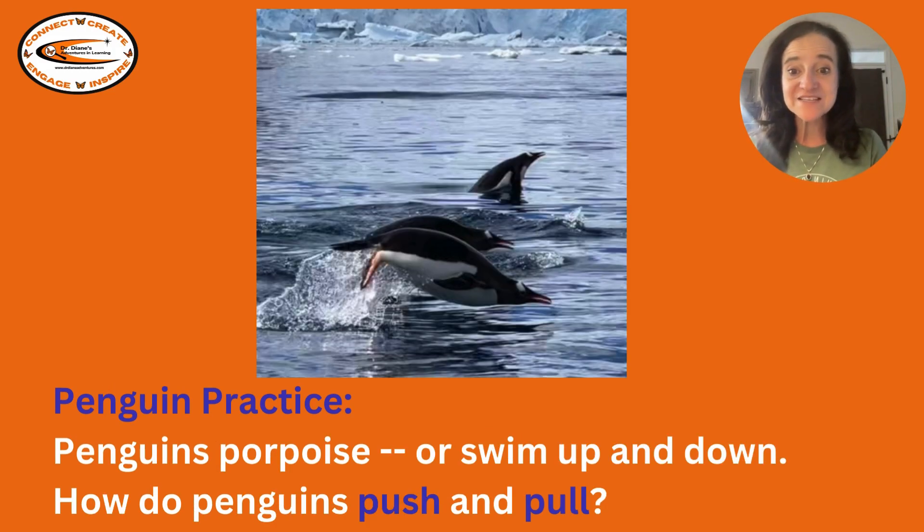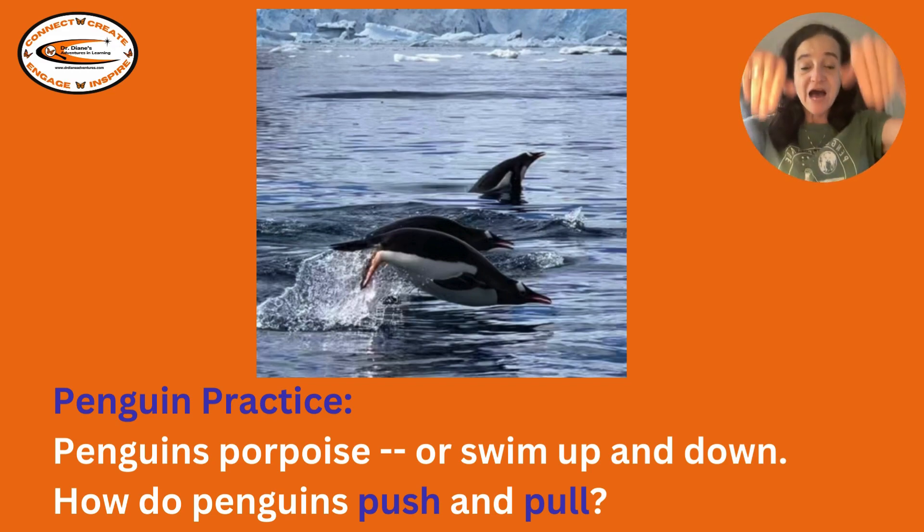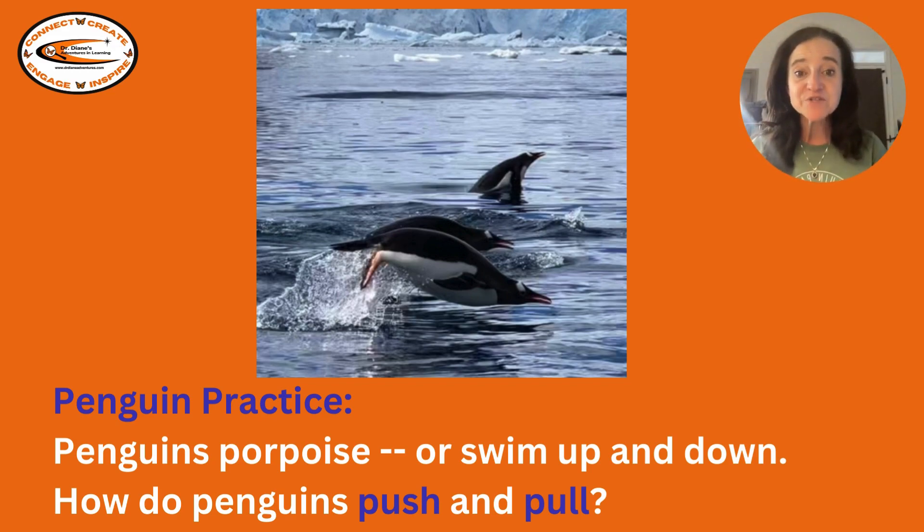It's penguin practice time. Penguins porpoise, or they swim up and down. How do penguins push and pull? Can you porpoise and move your body up and down like a penguin?